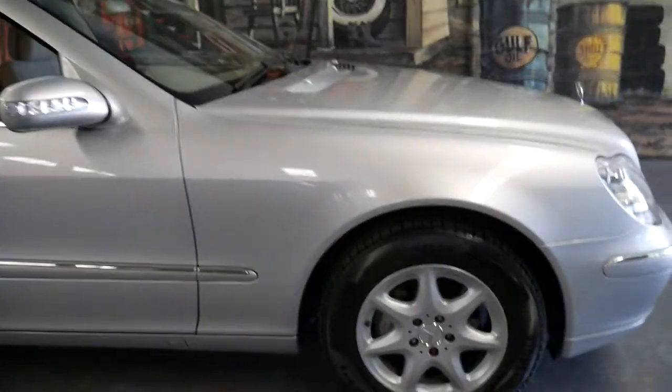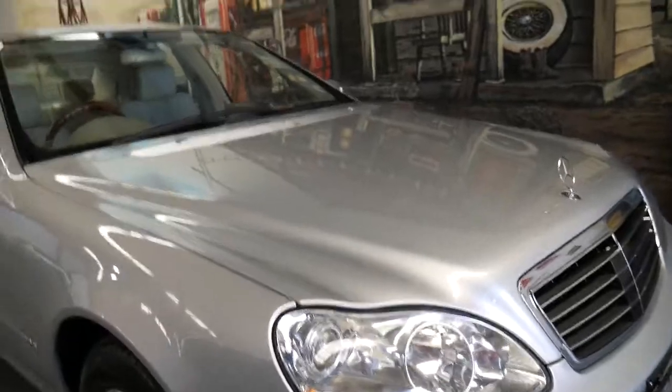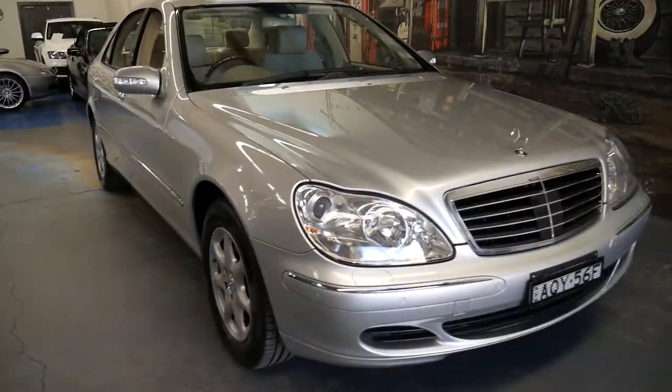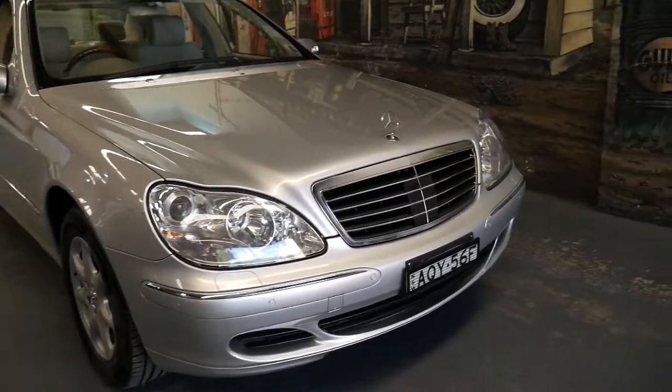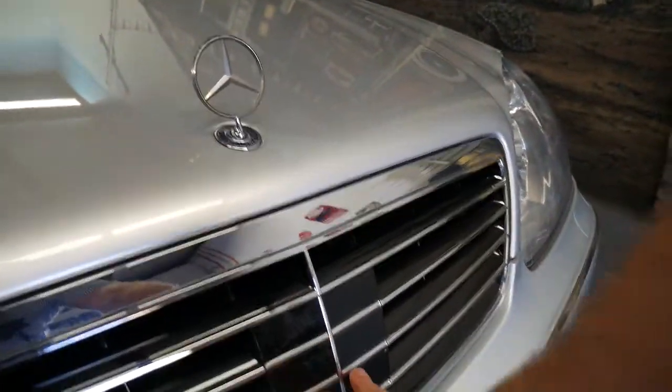It's got Pirelli tyres all round. I have driven it — I couldn't help myself — and I absolutely loved it; it drives perfectly. Some of the options, one being very rare, is distance cruise control, and the module is sitting just behind here.